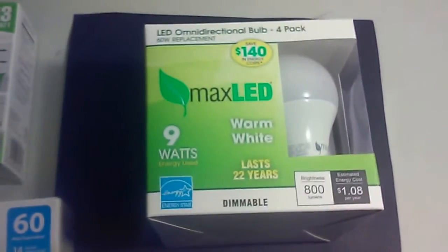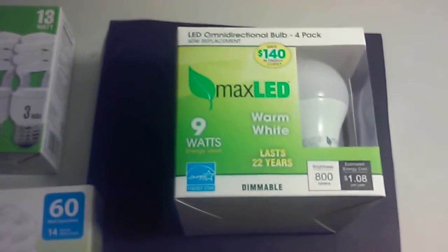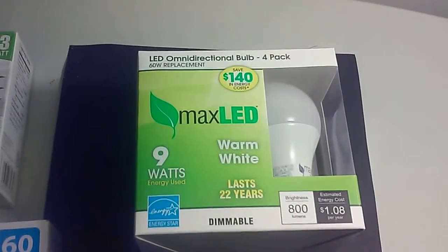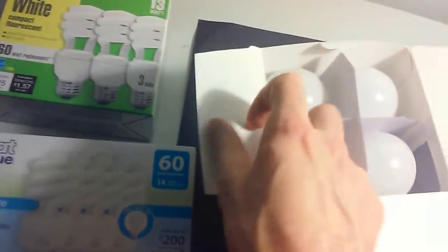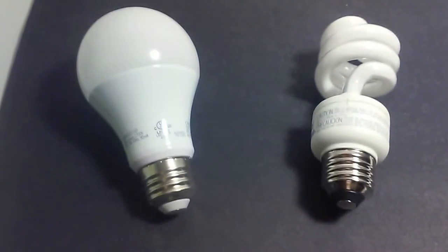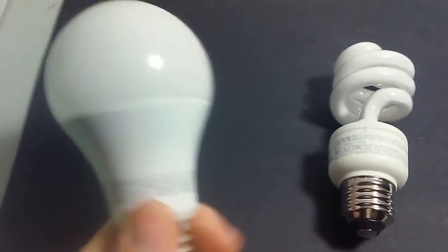You can't just throw fluorescent bulbs in the trash or your recycle bin — they'll break and mercury is a poison, so you need to go to a store that will recycle them for you. That's what I have in this light right now, so what I'm going to do is take it out and swap in the LED, so you can see the light difference. So I've replaced the fluorescent with one of these LEDs, and I don't see too much of a difference, really.